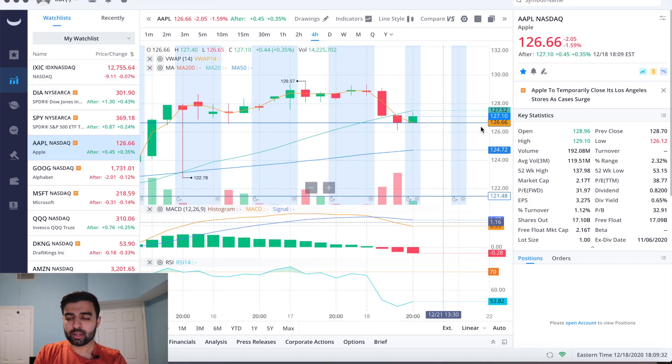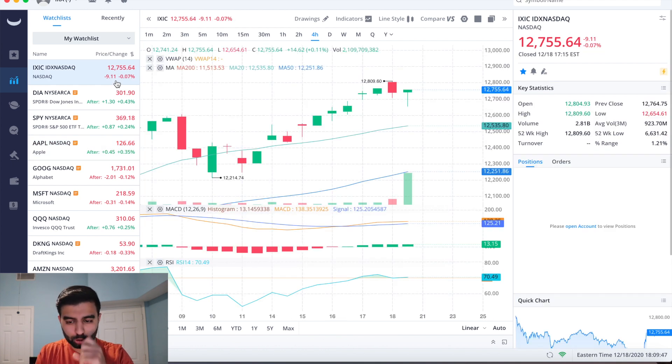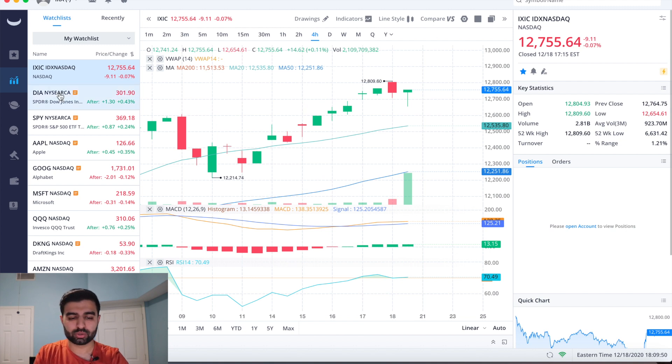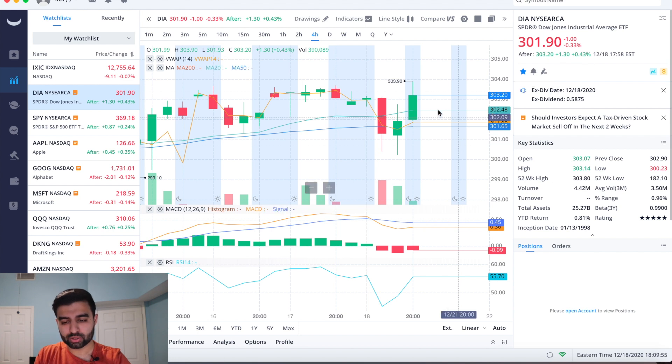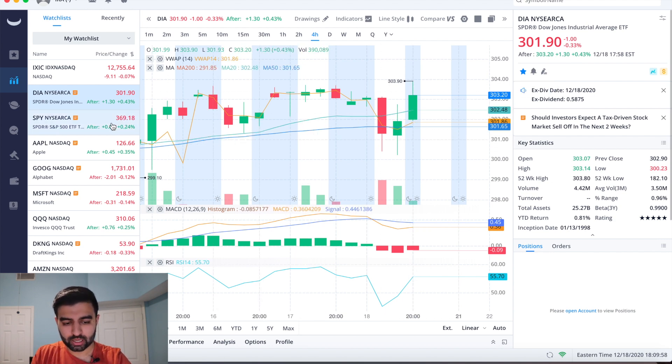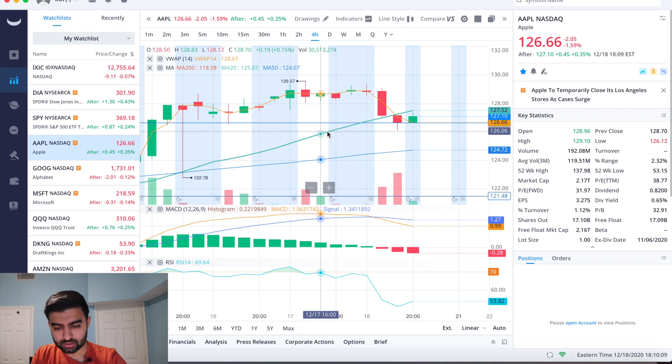A little red day for Apple here — we're down about two dollars, which is 1.59%, up 45 cents after hours, which puts us at roughly negative one and a quarter for the day. Comparing that to the NASDAQ, also a red day but not too bad — close to close only down 0.07%, down 100 points but up 130 after hours. Same thing with the S&P, down for the day but up a little after hours — not nearly as red.